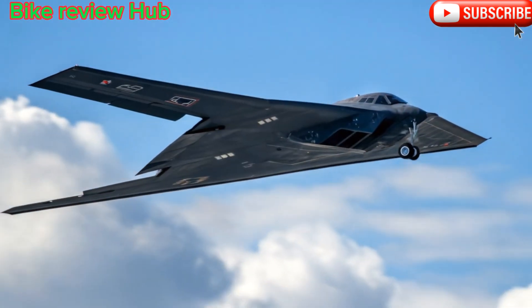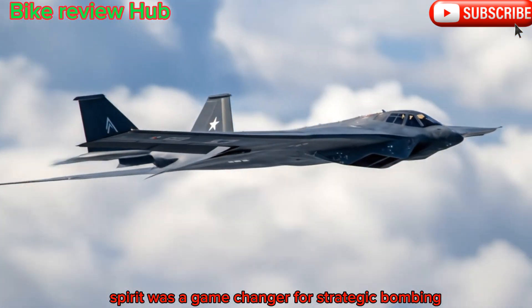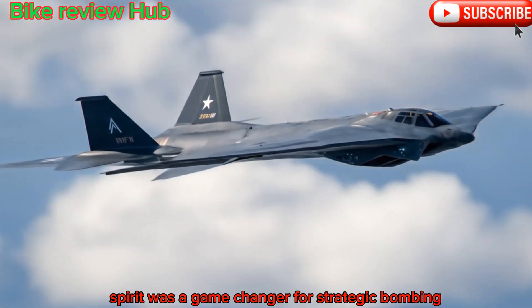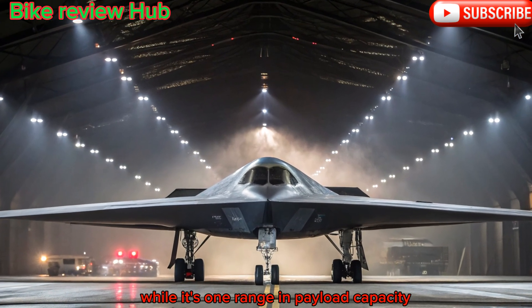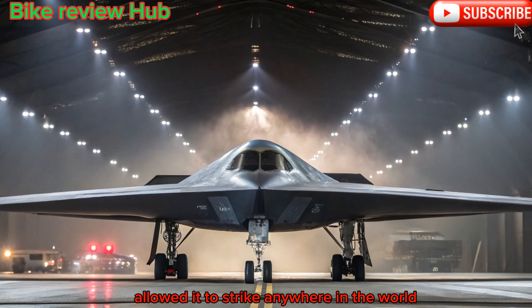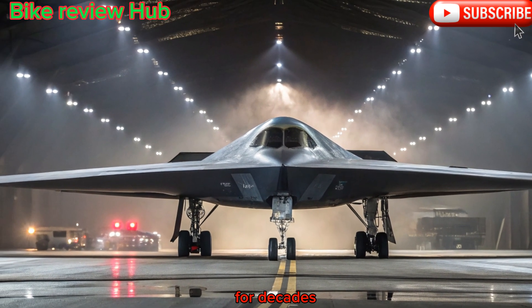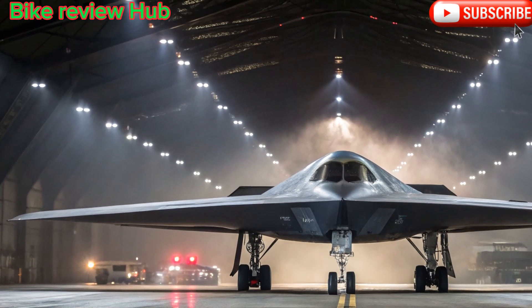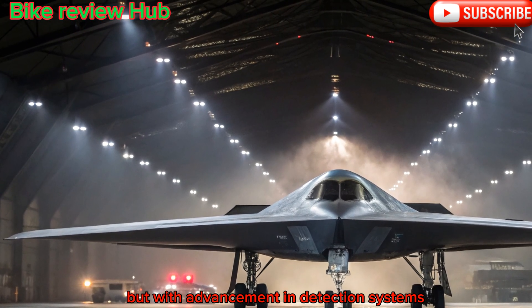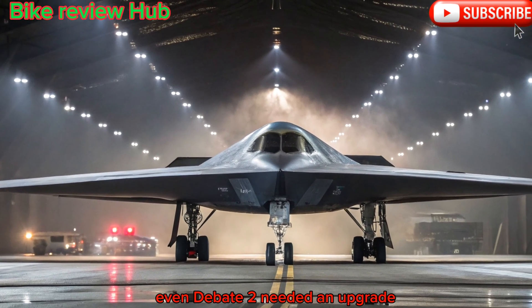A legacy in the sky. Originally introduced in the late 1980s, the B-2 Spirit was a game-changer for strategic bombing. Its flying wing design made it virtually invisible to radar, while its long-range and payload capacity allowed it to strike anywhere in the world without detection. For decades, it stood as the ultimate symbol of U.S. air superiority. But with advancements in detection systems, electronic warfare, and drone technology, even the B-2 needed an upgrade.